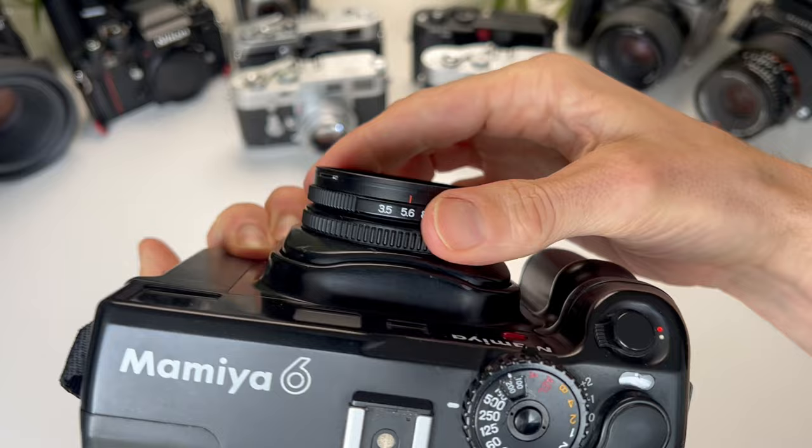Coming in at number 5 is the Contax 645 paired with the 80mm f/2 Zeiss Planar lens. This camera is absolutely amazing — it was a bit of a cool camera some years ago. I did own this camera and it was one of my first medium format cameras. It did then develop an electrical fault, so I fixed it and quickly sold it, and then the price kind of doubled, so I was a bit sad. The look from this camera is very unique and quite difficult to replicate, especially if you shoot weddings — it's that special Californian wedding look with Fuji Pro 400H film.